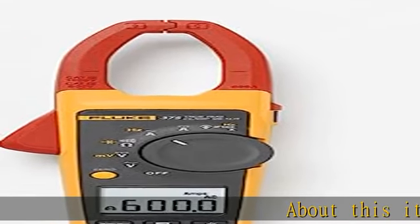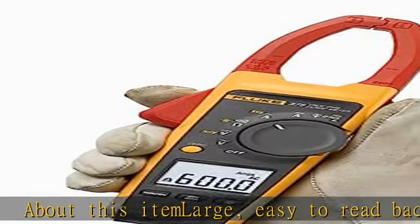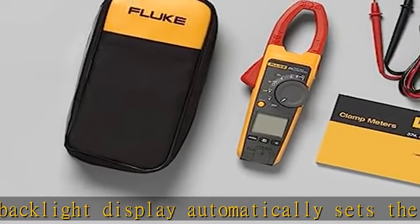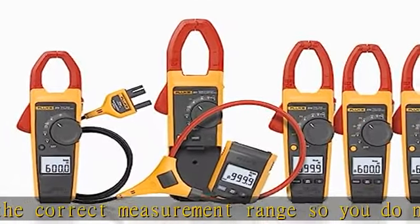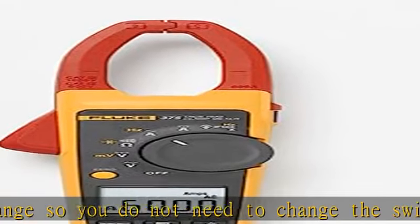About this item: large, easy-to-read backlight display automatically sets the correct measurement range, so you do not need to change switch positions while taking a measurement. Soft carrying case included. True RMS AC/DC voltage and current for accurate measurements on nonlinear signals. State-of-the-art signal processing allows for use in noisy electrical environments while providing stable readings.